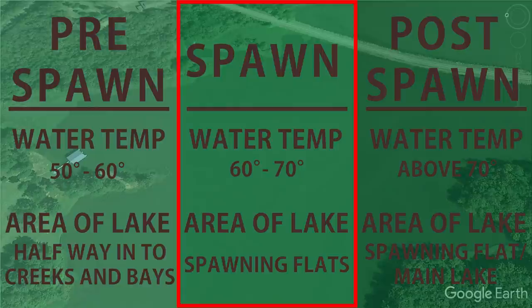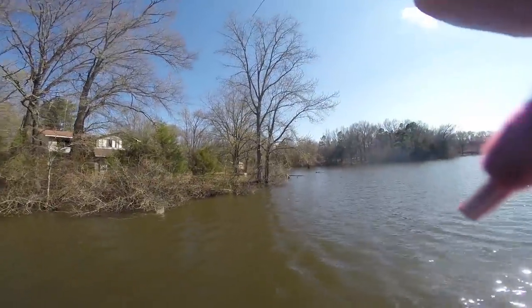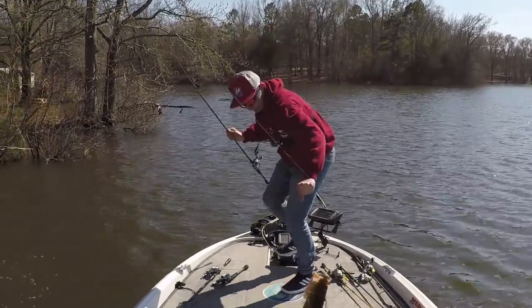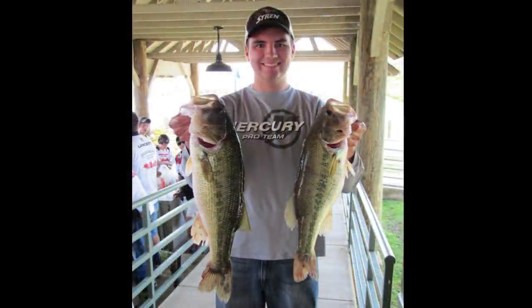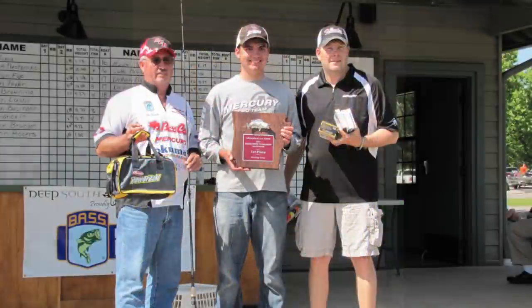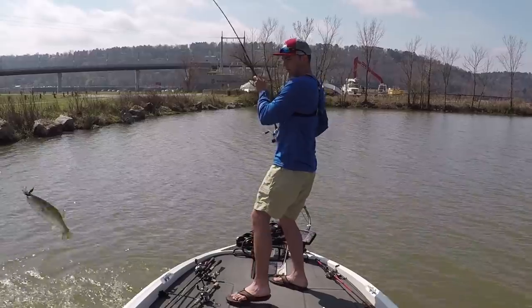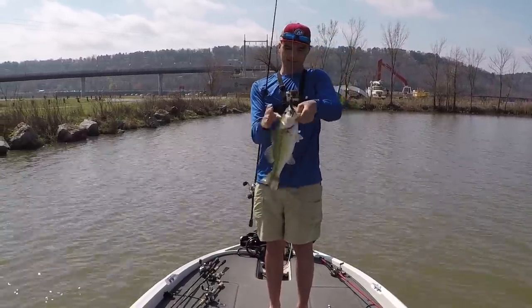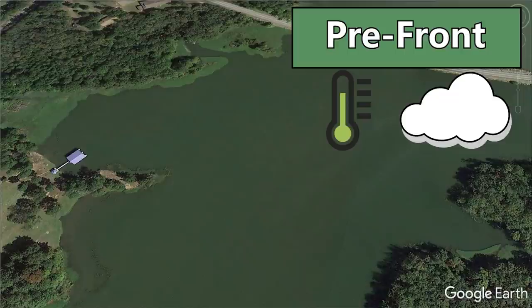Now let's talk about cold fronts during the spawn — one of the toughest times to adapt because fish are up shallow actively looking to spawn, and a cold front interrupts their spawning cycle and puts them in a funk. But it's not impossible to get them to bite. To explain how to adapt, I'll use an example from an Arkansas Junior State Tournament I won at age 16 on Lake Dardanelle. I have footage of the same pattern fished on another pool of the Arkansas River years later.